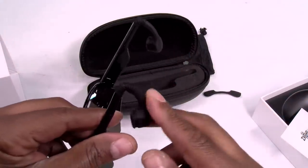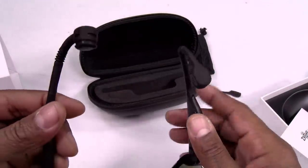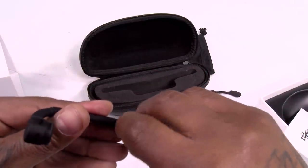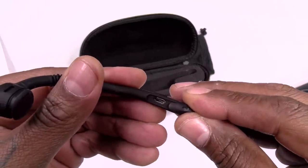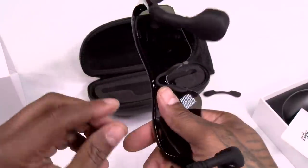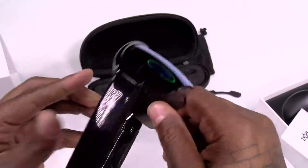The tips are adjustable — once you put these on, you position them right behind your ear, which is where the bone conduction technology takes place. On the side you've got the micro USB charging slot, volume up and down, and a play/pause button. You can also swap out the nose guard, and the lenses pop right off.